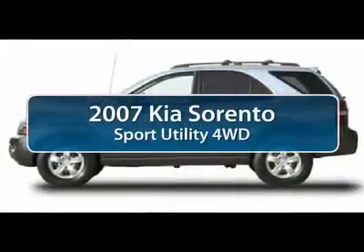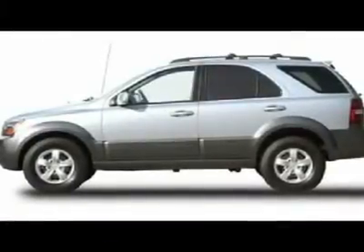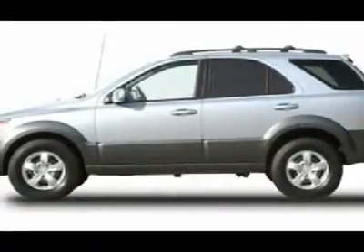The 2007 Kia Sorento. The Kia Sorento is a comfortable, riding, powerful, compact SUV loaded with impressive standard features. Take one look at its stylish, sleek design and you'll want to cross over to a Sorento.